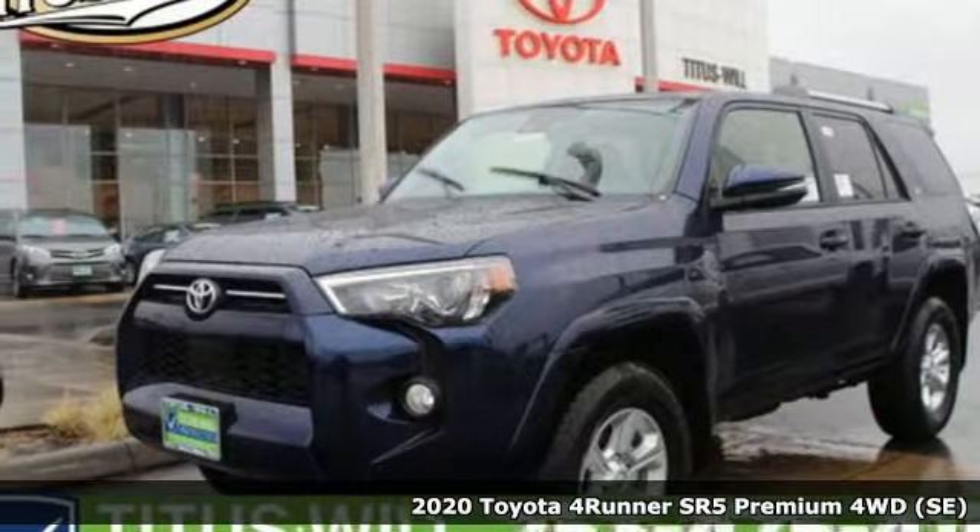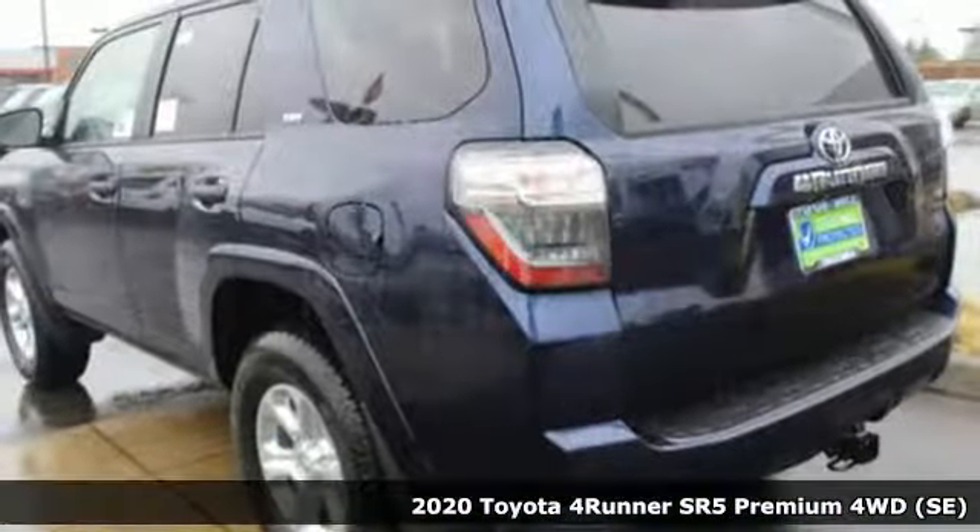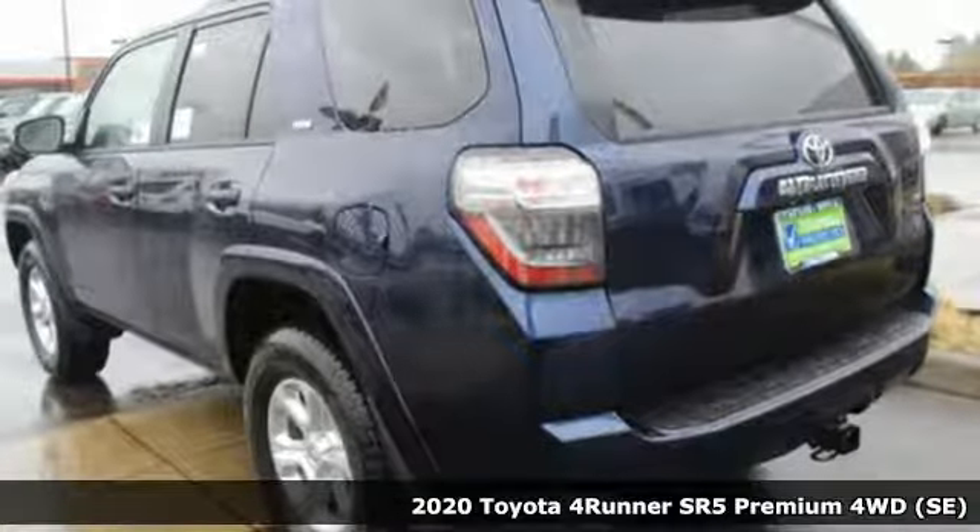It's a new 2020 Toyota 4Runner. It was built to give you peace of mind so you can revel in the peace of nature.